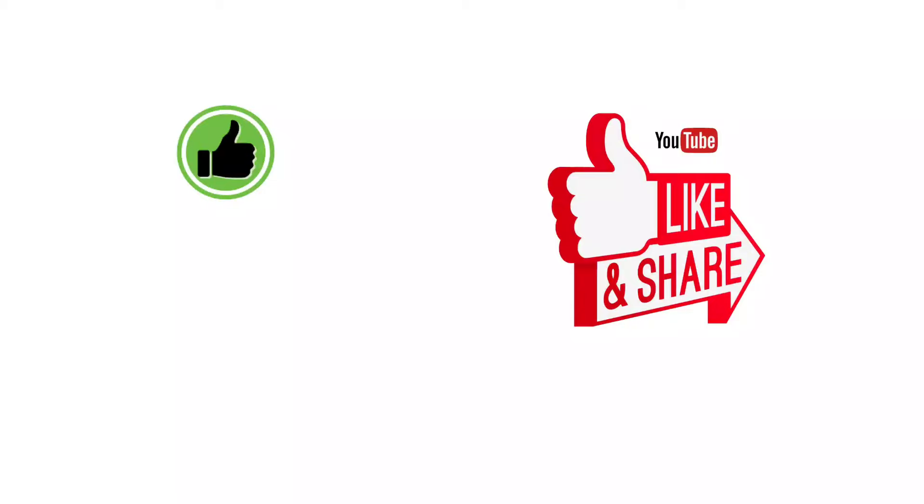With this, I conclude this video. I hope you found this video useful. Give your support by clicking the like button. If you are new to this channel, consider subscribing for more valuable videos like this. Okay then, see you in the next video.